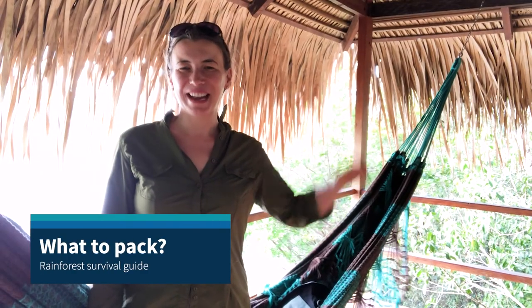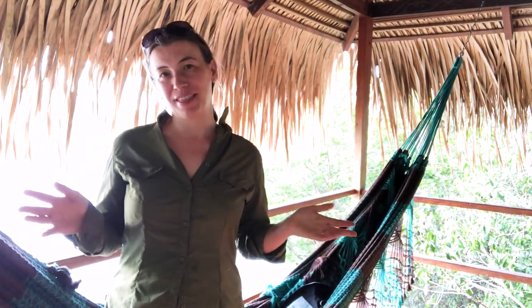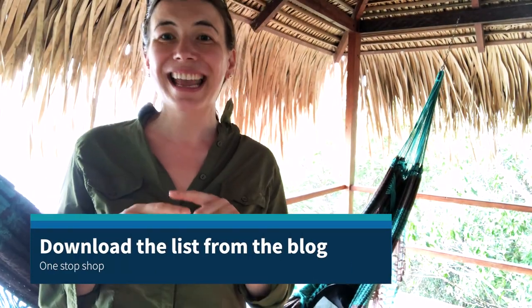Hi, good morning! It's Abby from Inside the Travel Lab and today we're going to talk about the kit that you need when you go for a jungle trip — and I thought, what would be more fun than doing it from the jungle? I'll be putting a full list of things in the blog post and underneath, so if you just want a quick shop before you get to the airport, that should have you covered.